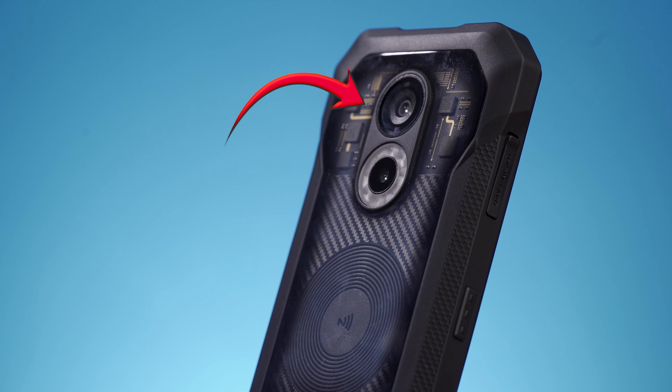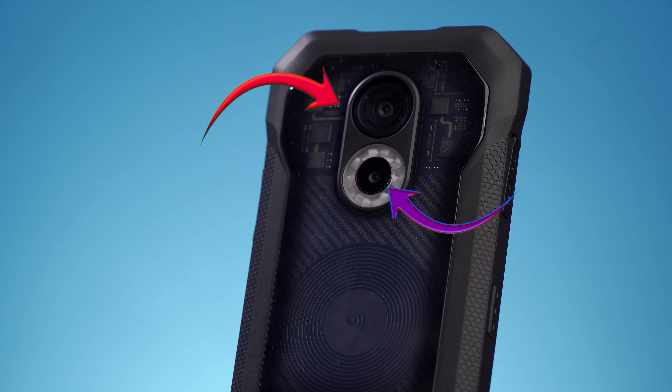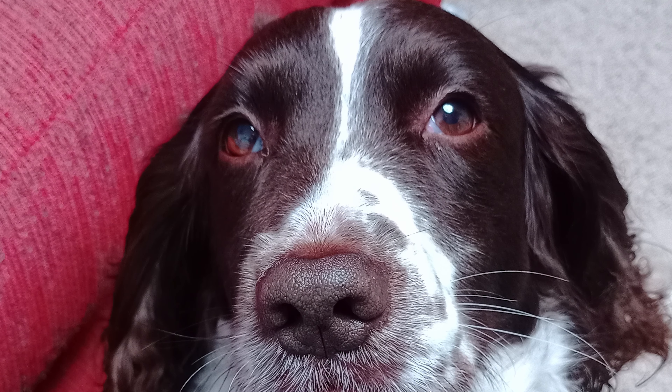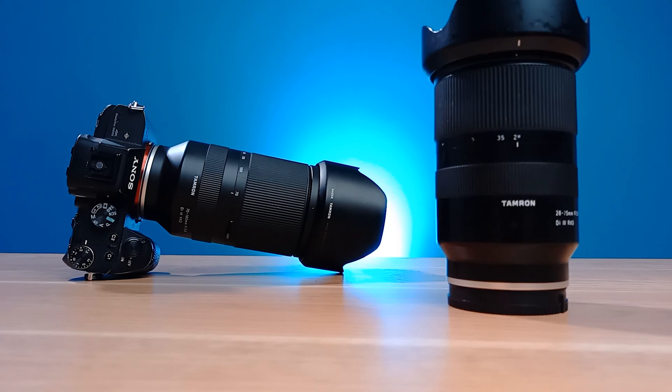There are three cameras on this phone: a 48 megapixel main camera, a 16 megapixel front-facing selfie camera, and a 20 megapixel night vision camera. The main camera and front camera are not really much to write home about — they're pretty standard in image quality for a budget phone and can only record up to 1080p video with no high frame rate options.